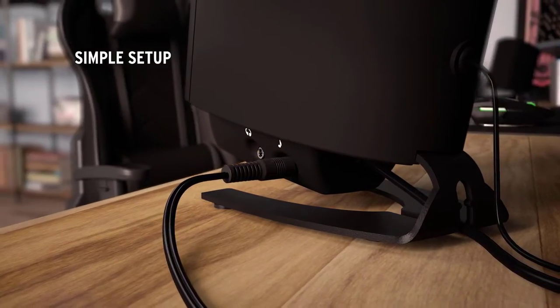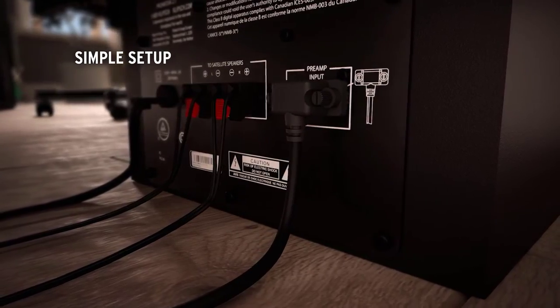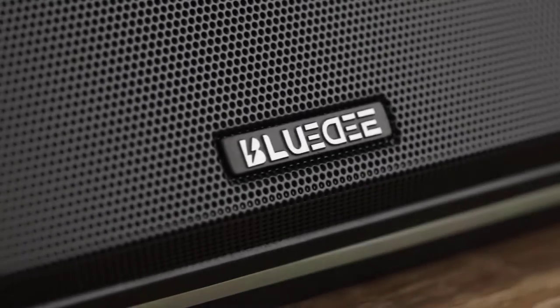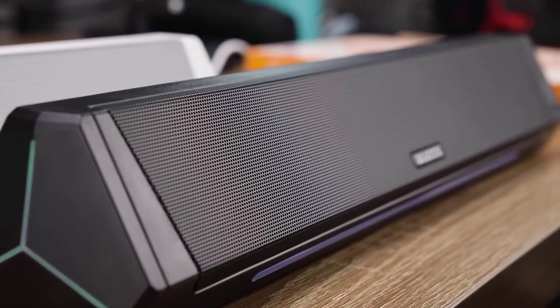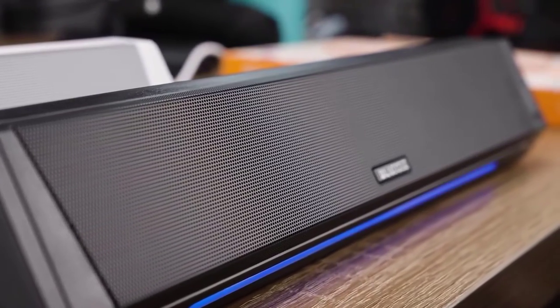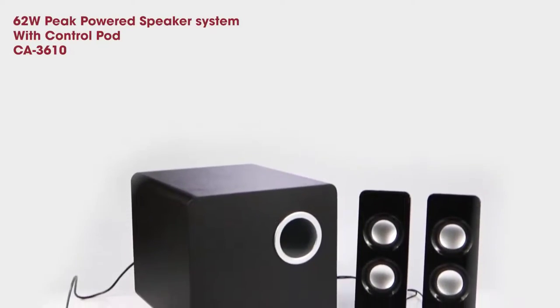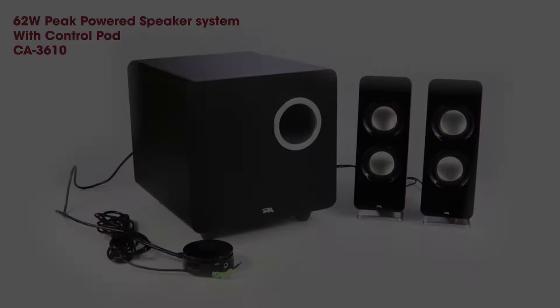Having the right computer speakers can make a huge difference in how much you enjoy your favorite audio and video content. Whether you're looking for music, podcasts, or gaming, having the right sound system can add an extra dimension of fun to your experience. With so many options and variations out there, it can be challenging to know which one's the best for your needs.